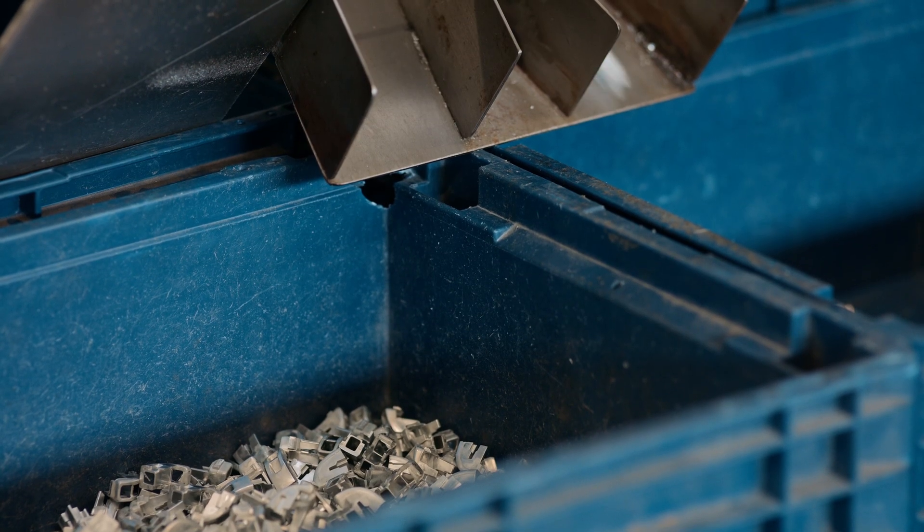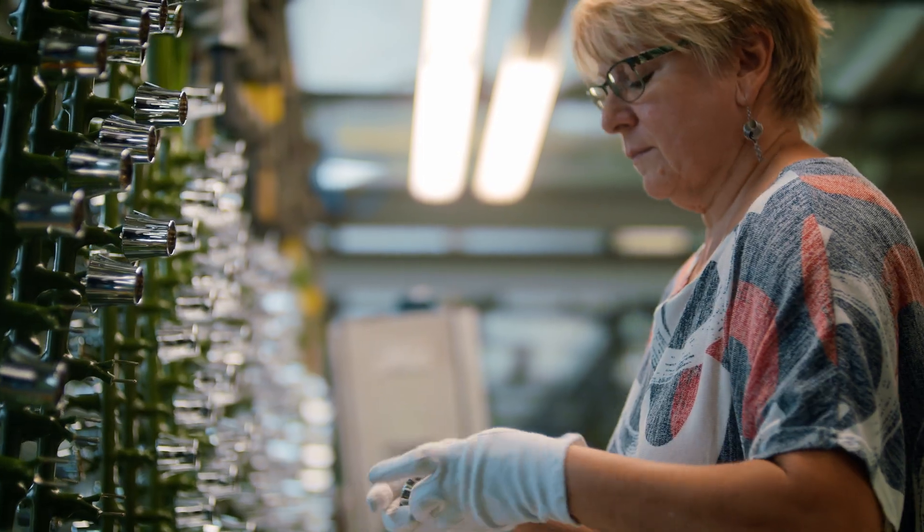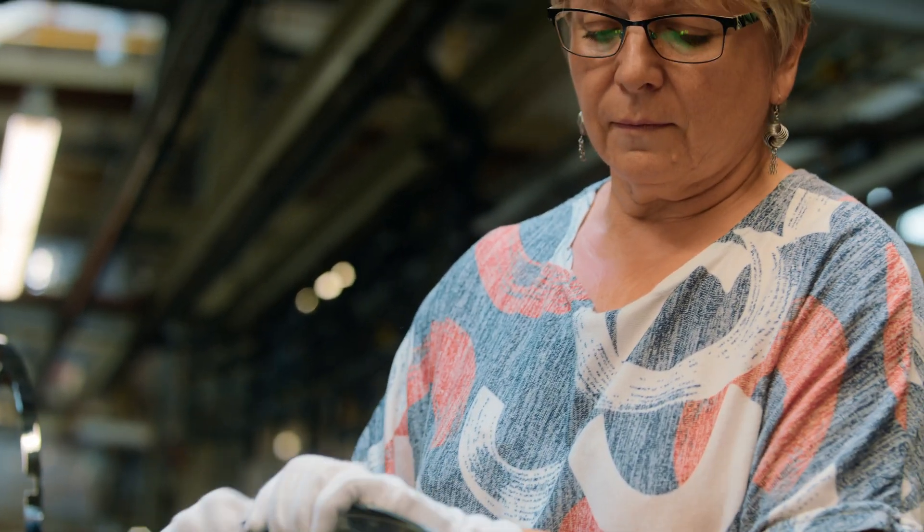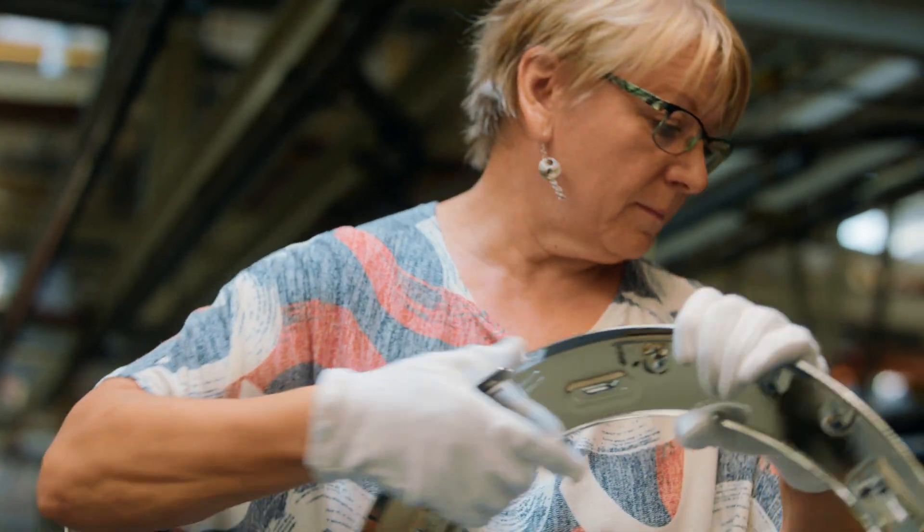These parts range from small to big, light to heavy — including kitchen devices, parts for your wardrobe, sanitary fittings, and other household appliances.